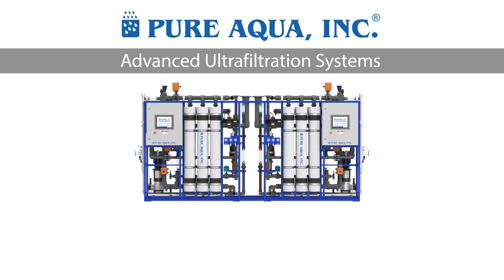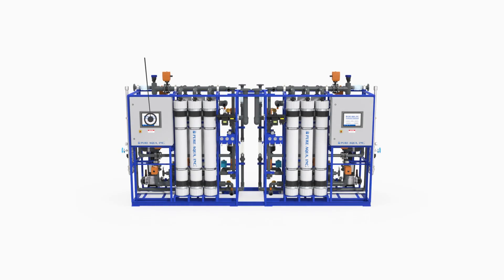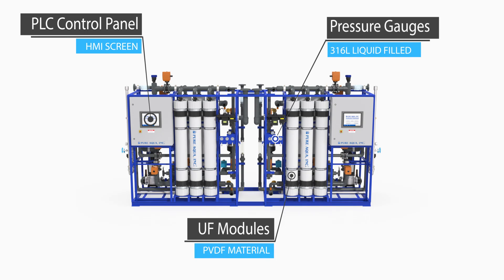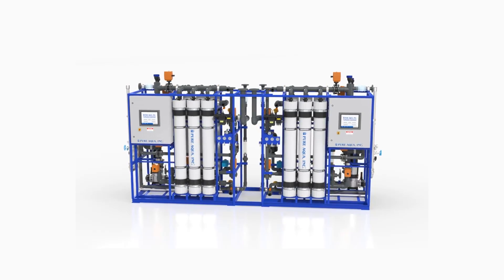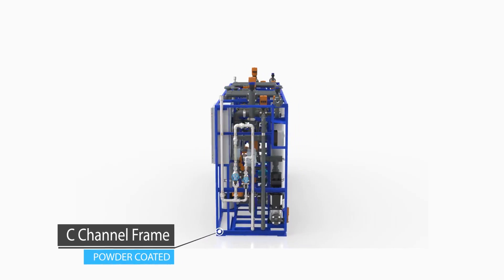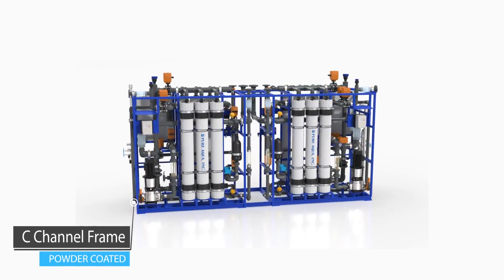An ultrafiltration system is used to remove turbidity, bacteria, and viruses that can be found in water. This is due to the pore sizes in the UF membranes, which can range from 0.01 to 0.10 microns.